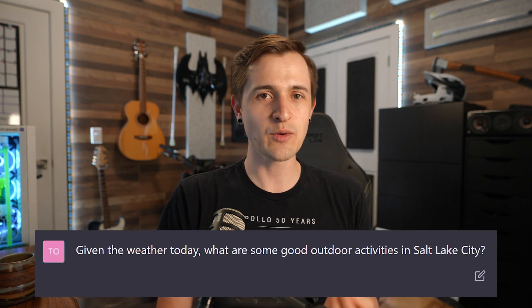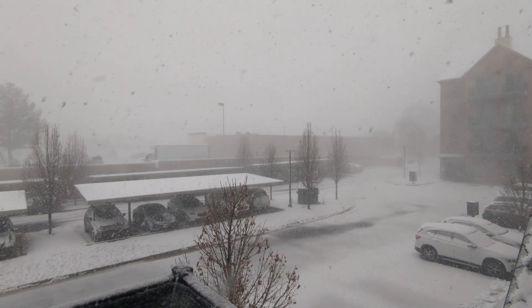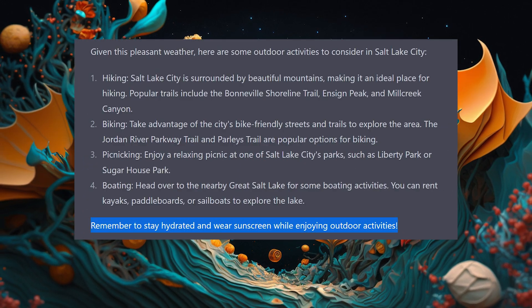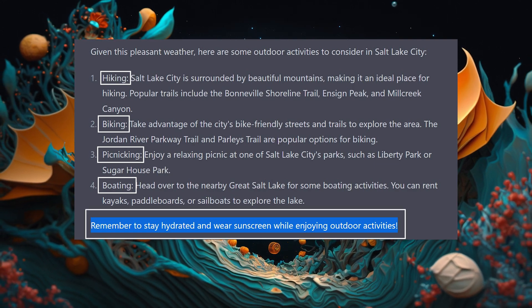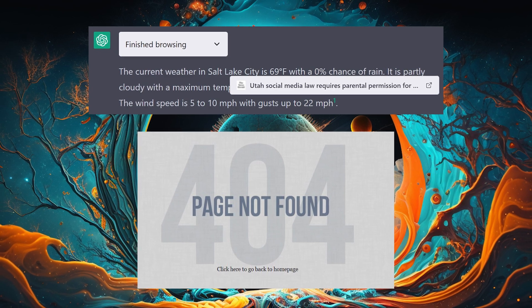For example, I asked it: given the weather today, what are some good outdoor activities in Salt Lake City? There's actually a winter storm warning right now, but it replied telling me it's 69 degrees with a high of 83 and recommended a variety of activities suited to that weather, telling me to stay hydrated and wear sunscreen. The page it referenced was a broken link, so it looks like it just hallucinated a bunch of incorrect info.